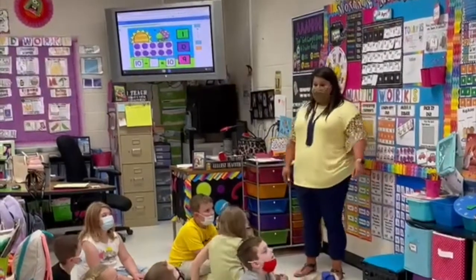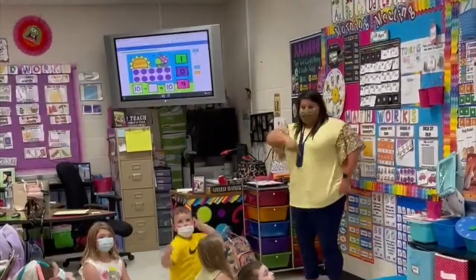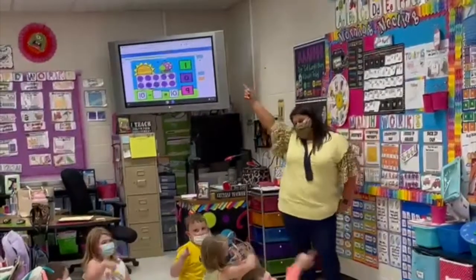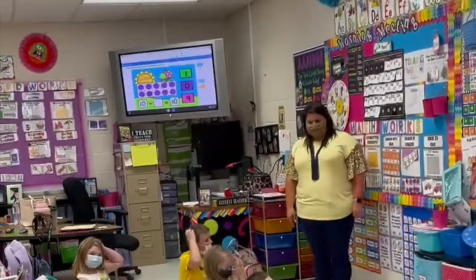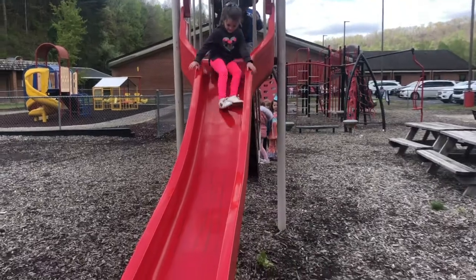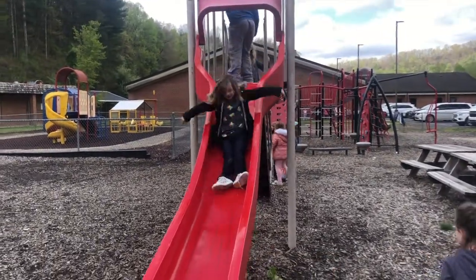Let's give Eli the disco cheer. Are you ready? One, two, three. That's the way, uh-huh, uh-huh. We like it, uh-huh, uh-huh. All right, good job. We put first things first and work very hard, but we also take time for social learning and playtime with a daily 30-minute recess.